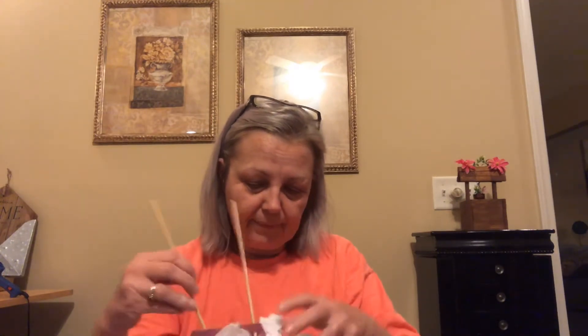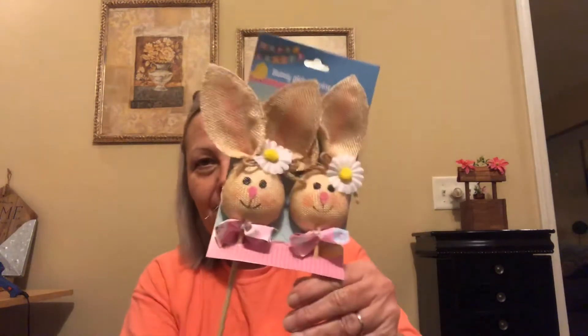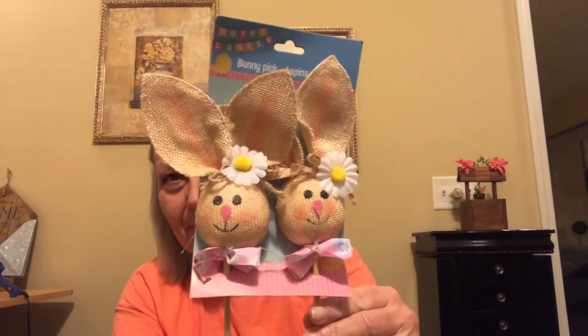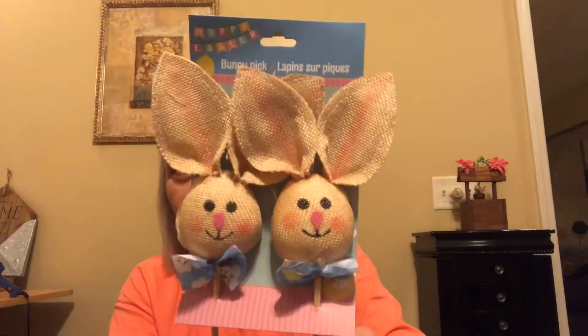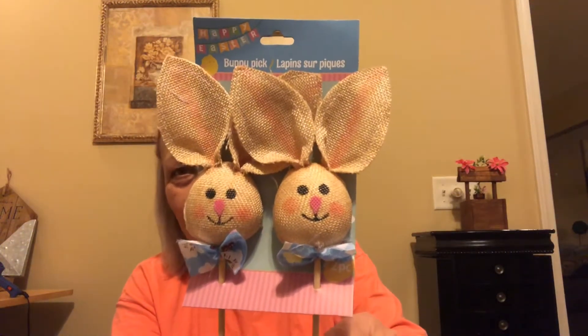I went into Dollar Tree and I've already bought a ton of Valentine's stuff, so I don't believe there are any Valentine items in this haul. I did find a few Easter items and everything is still in the bag. I found these little picks — those are just adorable. Those were the girls and these are the boys.